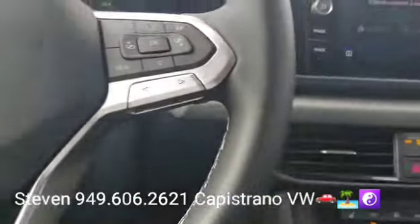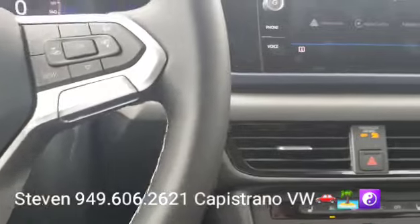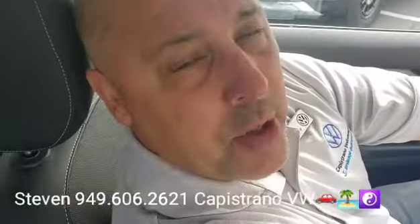It's got voice recognition, Bluetooth, and all kinds of cool features I'd love to show you more about in person. Definitely hit me back and let me know if you have any questions. I can be reached directly at 949-606-2621. Steven at Capistrano Volkswagen — look forward to hearing from you, thanks again.